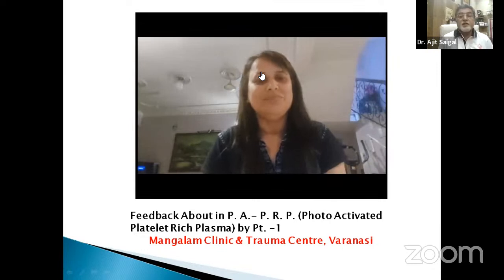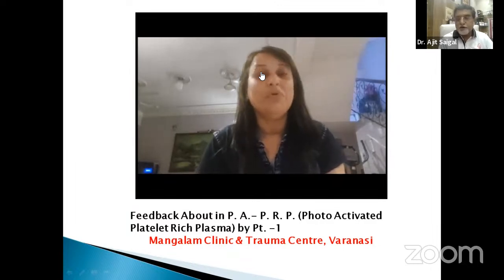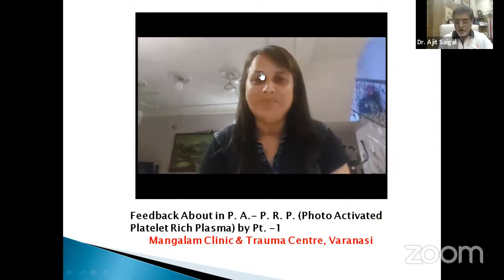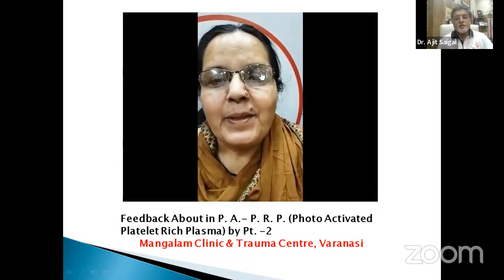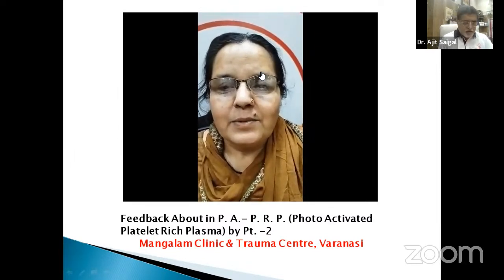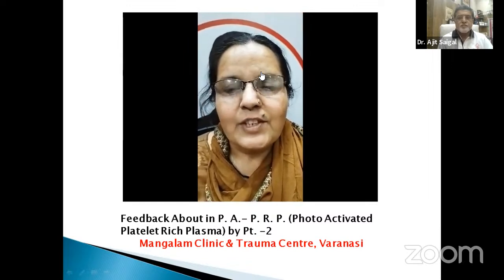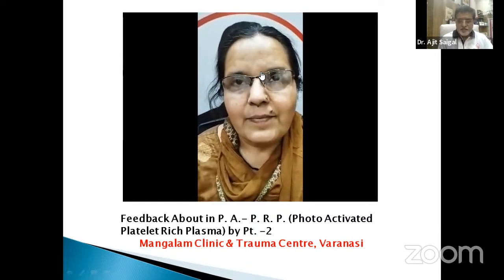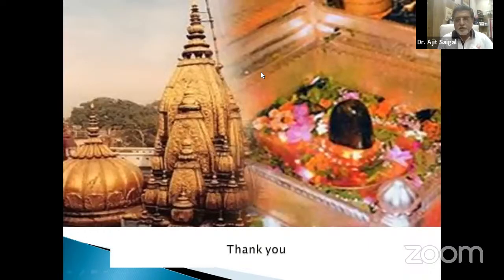A feedback case: an international athlete started PRP treatment in 2015 and for the last eight years has been getting PRP regularly, doing very well in her field. Another patient came today for her yearly injection. This was the review of patients regarding PRP therapy.